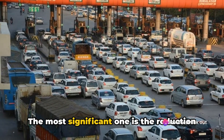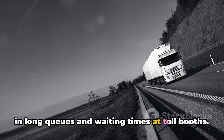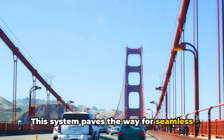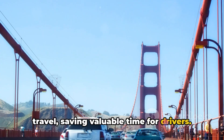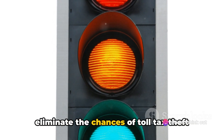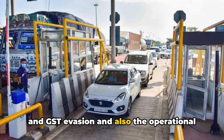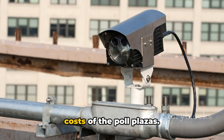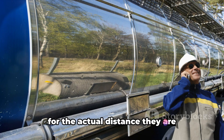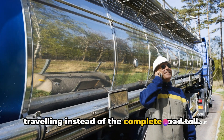The most significant benefit is the reduction in long queues and waiting times at toll booths. This system paves the way for seamless travel, saving valuable time for drivers. In addition, it helps eliminate the chances of toll tax theft and GST evasion, as well as the operational costs of toll plazas. Vehicle owners will only have to pay for the actual distance they are traveling instead of the complete road toll.